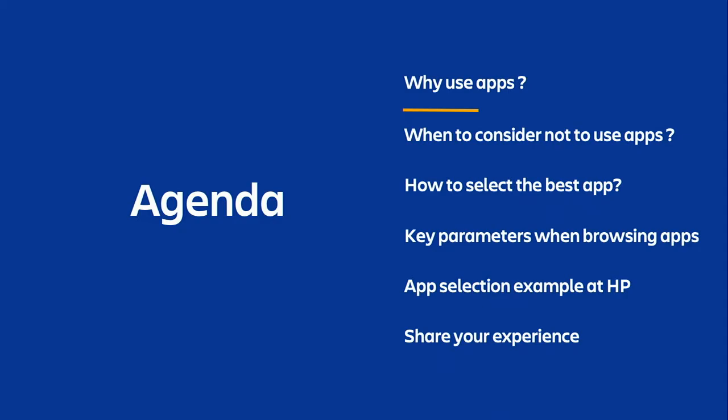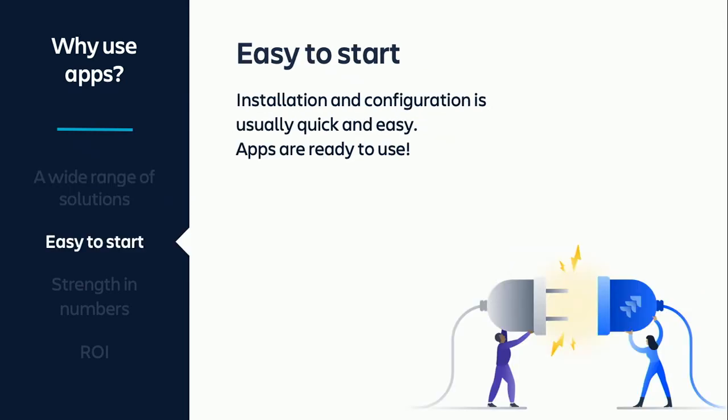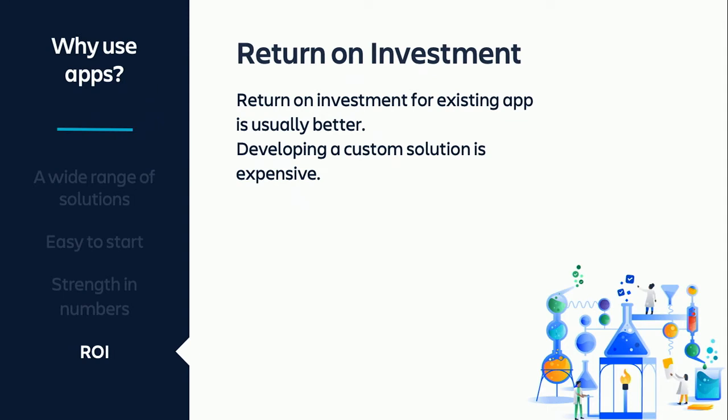So let's start with why use apps. First of all, there is a wide range of solutions. It's just a matter of time as a Jira admin that you will be required to have customizations, and chances are that your needs are already covered by one of the existing apps in the Atlassian marketplace. Once you've selected an app, the installation and configuration stages are usually easy and quick — several clicks, maybe a credit card, and the app is ready to use. You are most likely not the first user to install the app. Strength in numbers may give you confidence when experimenting with new apps. And last, return on investment is usually better when installing and using apps than developing a custom solution.